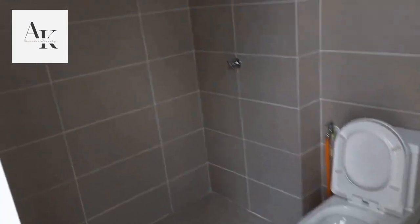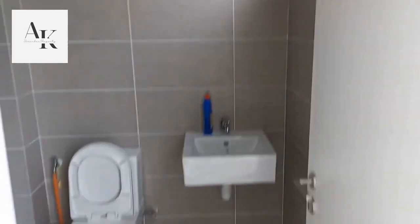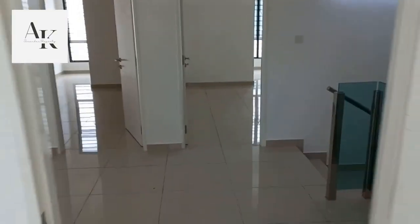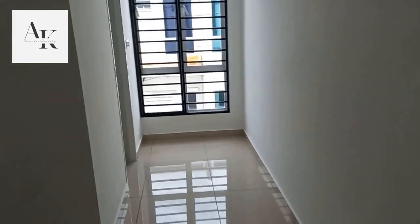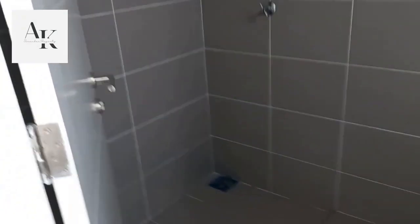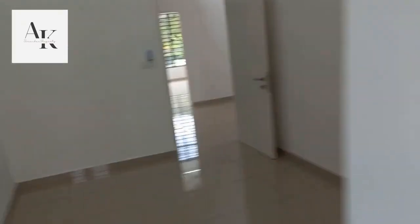This is the bathroom area. Now we head into the second bedroom. And this is the bathroom. The design of the room for both bedroom 2 and bedroom 3 are the same.